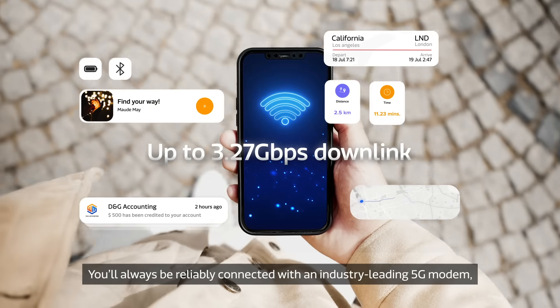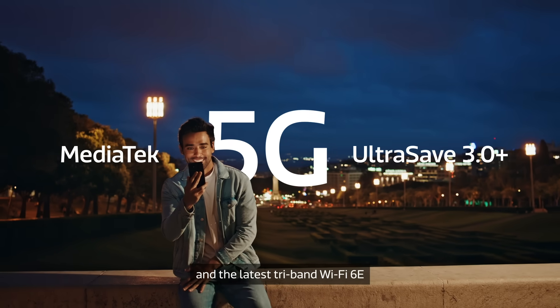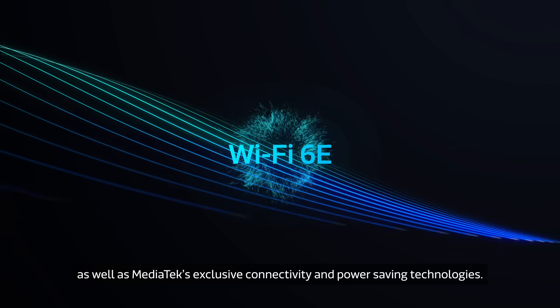You'll always be reliably connected with an industry-leading 5G modem and the latest tri-band WiFi 6E, as well as MediaTek's exclusive connectivity and power-saving technologies.